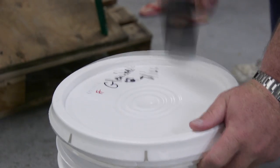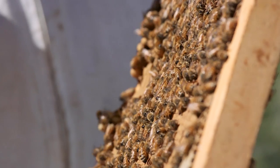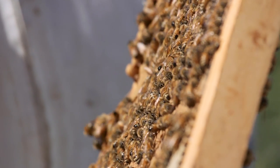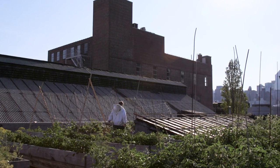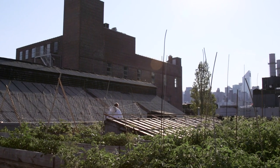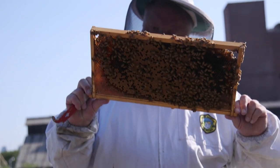All the money that I make selling honey gets used to keep the bees alive — I bought a lot of bees this season. One out of every three bites of food that you eat has something to do with honeybees, and I do believe that.